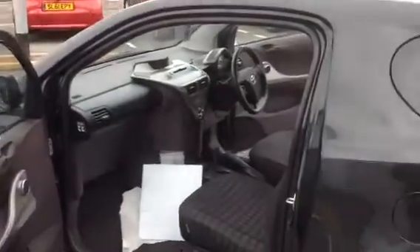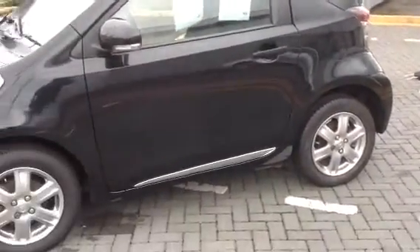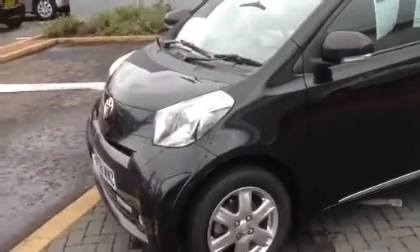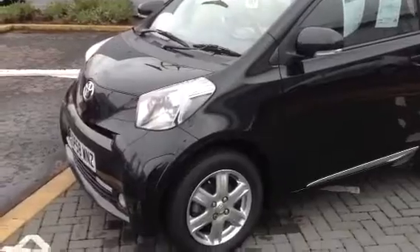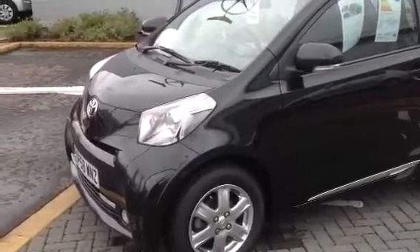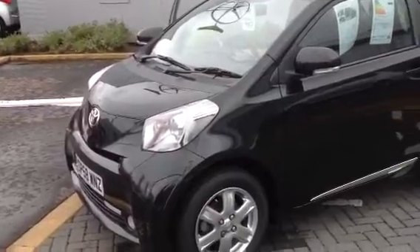It comes with one key. As I mentioned to you, it comes with a service — it's just been in for a service. I had brake pads put on the car with a full service done. So it's a great wee car that needs no money spent on it. You've got a year's MOT with the car, a 3 months warranty as standard, with an option to upgrade the warranty as well.